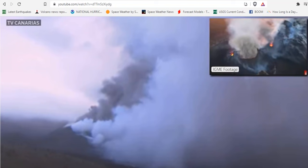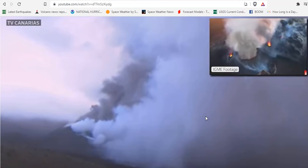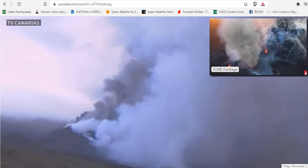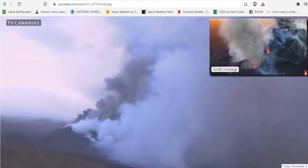Good morning, folks. It's Diamond with the Oppenheimer Ranch Project Magnetic Reversal News and Shinrin Yoku bringing you a La Palma Volcano Update — Cumbre Vieja, Friday, November 5th around 10 a.m. Mountain Time 2021.